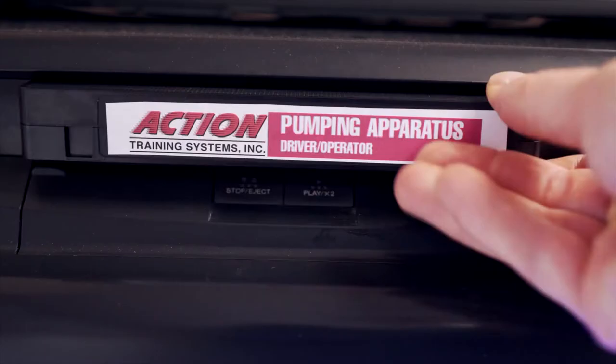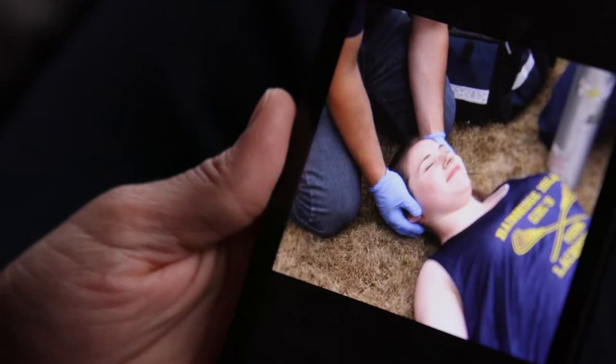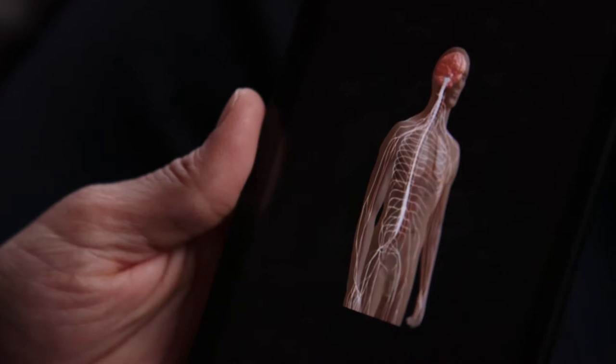ATS has evolved in the delivery of its content, from VHS to DVD to most recently delivering streaming video and interactive online courses. High quality video demonstrating the skill in the correct manner in which it's supposed to be accomplished equates to much more streamlined, accurate, and beneficial training to the student.